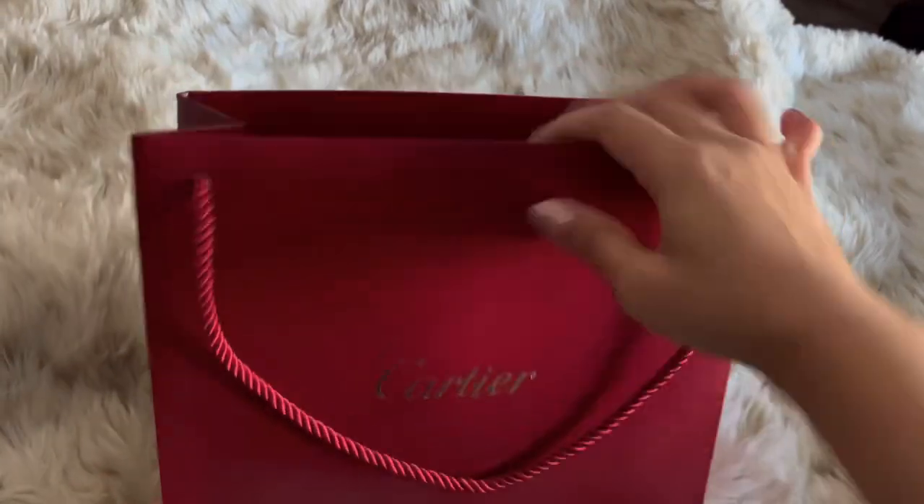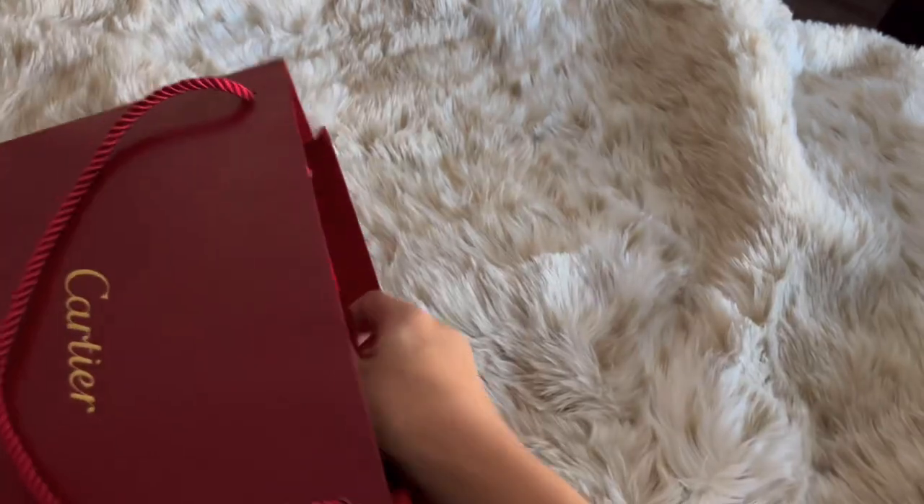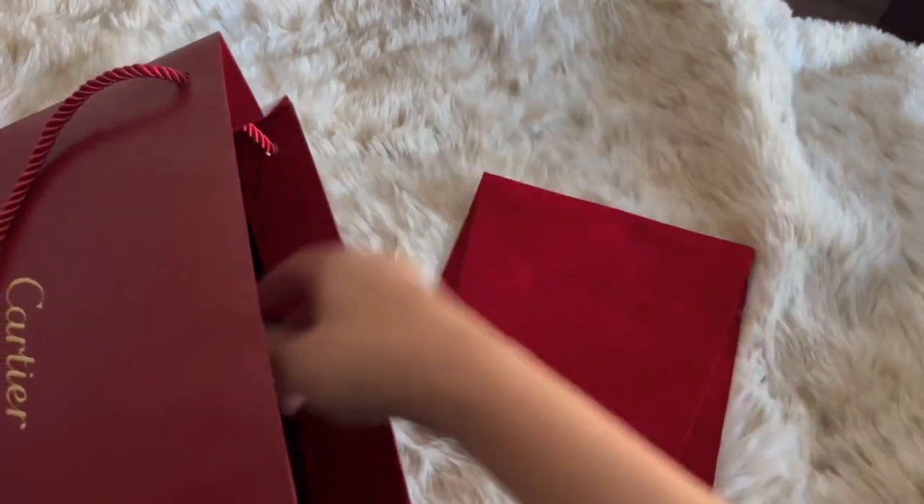I did not do an initial unboxing video for my purchase, so this is a re-unboxing. I did purchase a necklace, and if you buy a necklace, it will come with this big jewelry pouch.